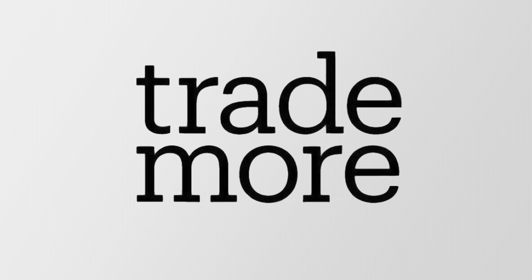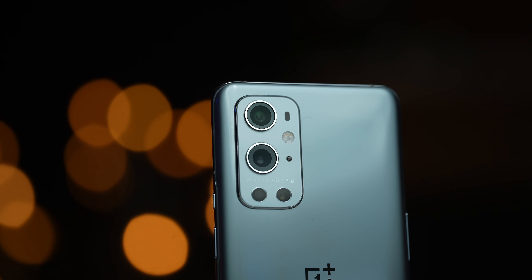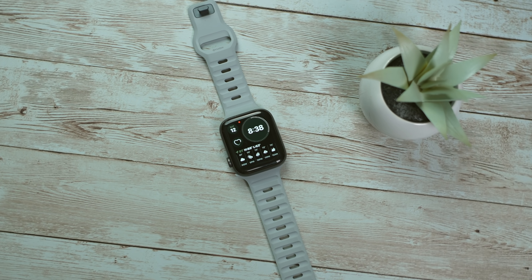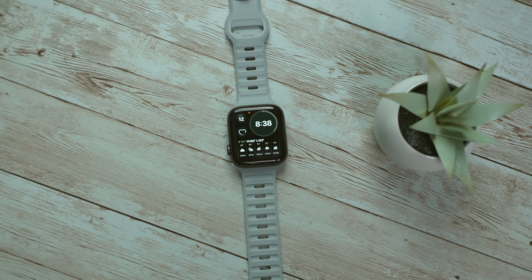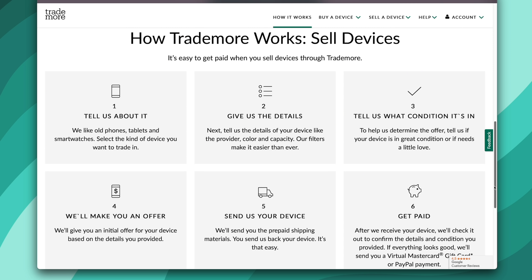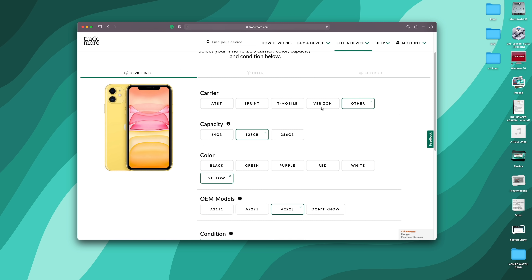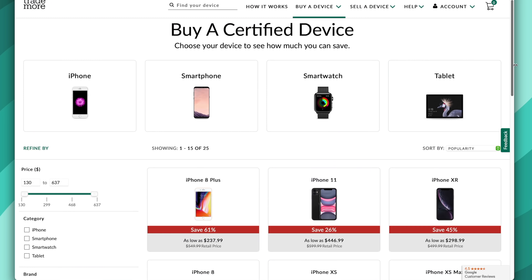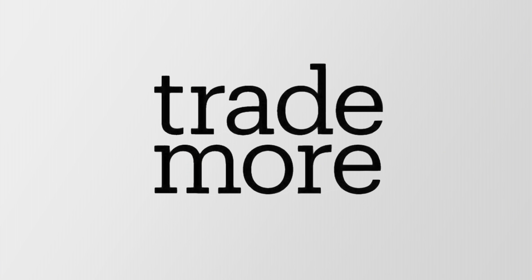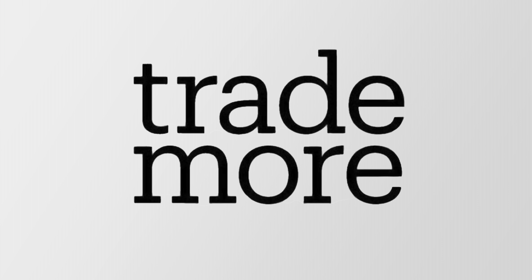Today's video was made possible by Trademore. Guys, I know you love smartphones, tablets, and smartwatches, and you may have a few of them sitting around just collecting dust. If they're in good condition, sell it to Trademore. Trademore is a website used to buy and sell tech. What makes Trademore different is that as soon as they receive your device, you get paid — no waiting for it to sell, no haggling or negotiating. As a buyer, each device is inspected so you know exactly what you're getting. Hit my links down below in the description to get started.